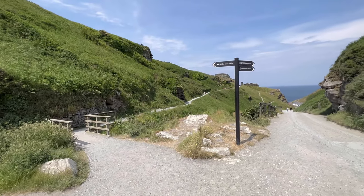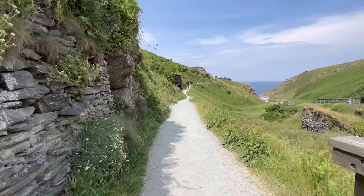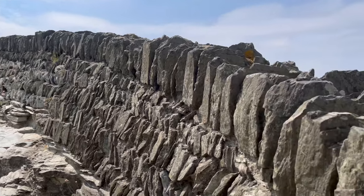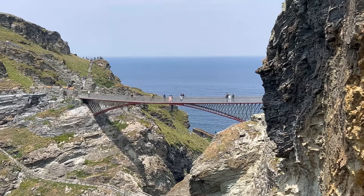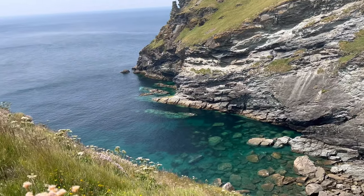There are three routes to view this place. The one straight ahead leads you to the bridge and the castle which costs about 18 pounds, but we took a slight detour to our left to the other side of the cliff where we could view the bridge and King Arthur's statue and this beautiful view from the other side.